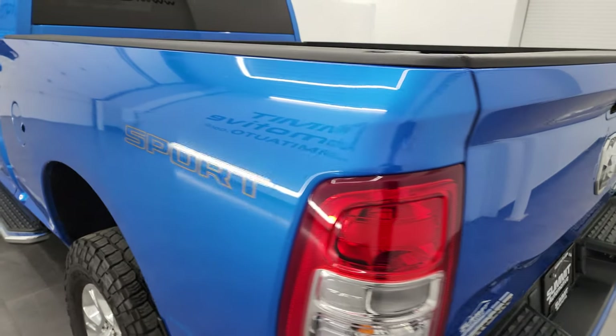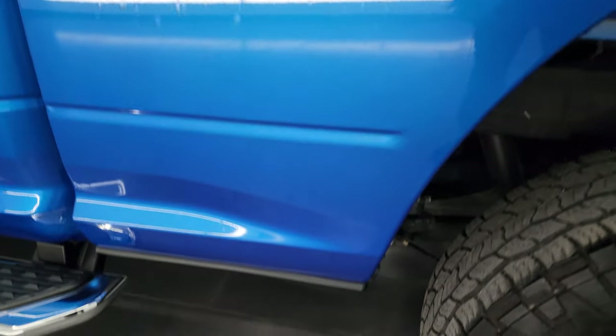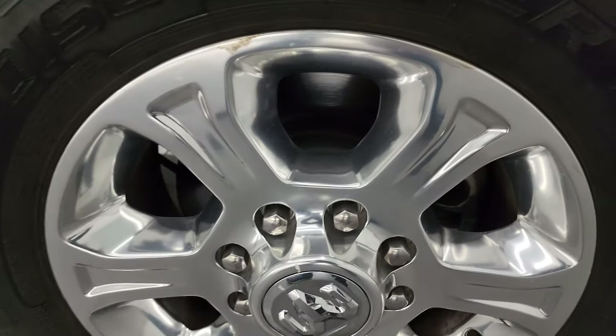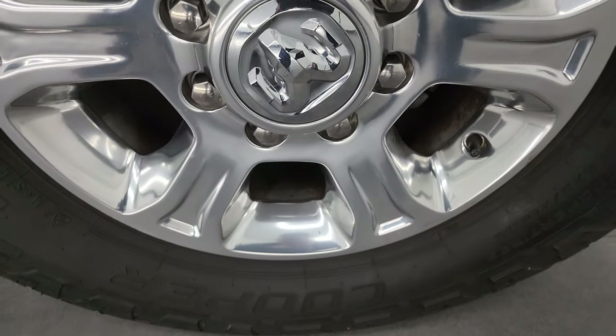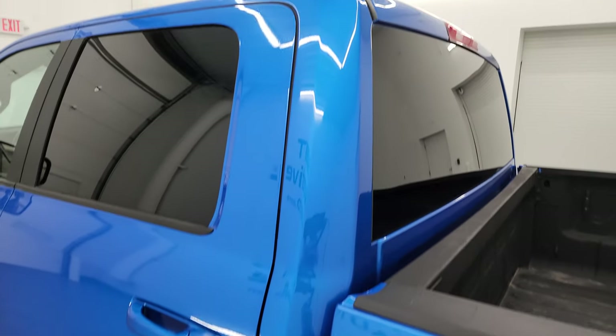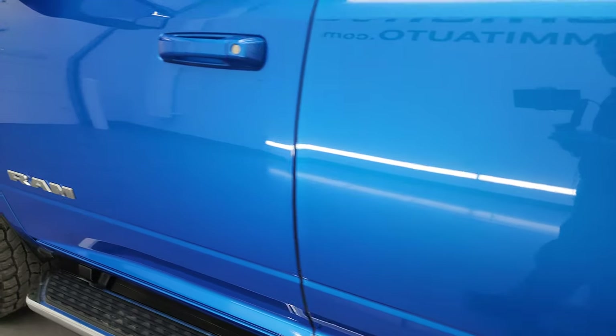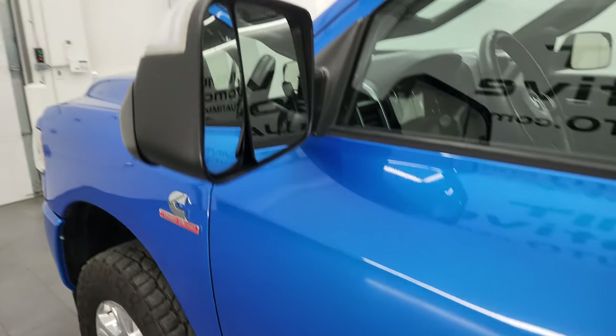Coming around to the driver's side, just as clean as that passenger side. No dents or dings on the box. For full disclosure, this back wheel is in very nice condition as well. Down the rest of the side of the truck, the cab and doors all look really good. It does have the heated fold-up tow mirrors with built-in directional signals — they fold up and back in like so.